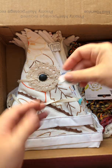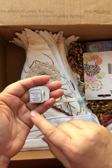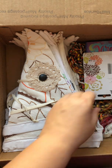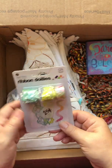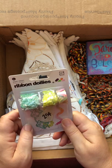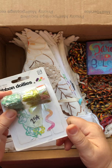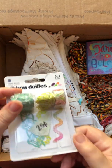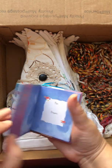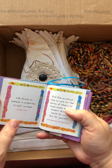We got some cute little tea tags. 'Time you enjoy wasting is not wasted time,' right? And we've got some ribbon doilies — paper ribbon. Interesting, I've never seen that. That's kind of cool. It's a little book: 'Dare to Believe.' I love these little books with all the little sayings in them.